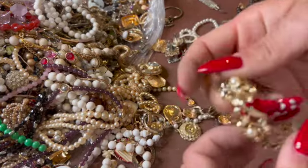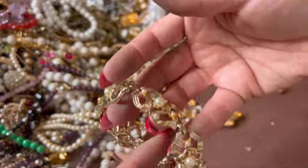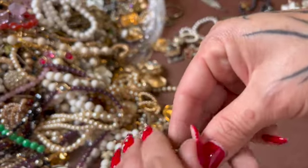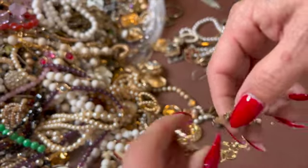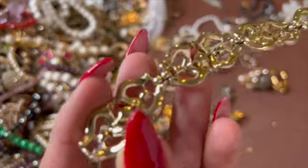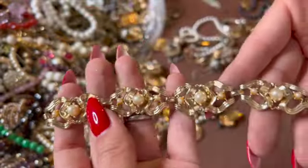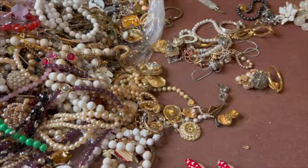Here's this bracelet that surprisingly has all of its codes — it's a Cora too. That's actually in very good condition.